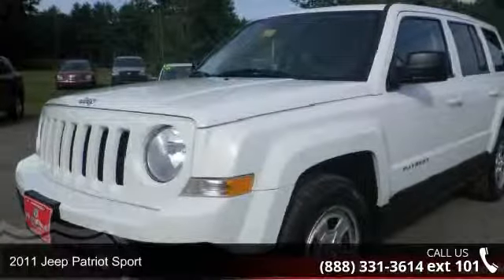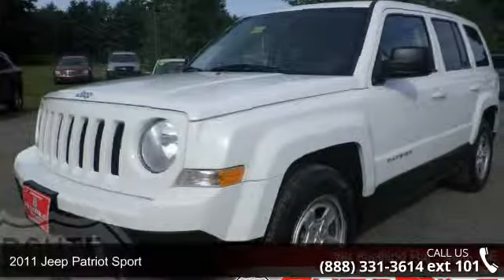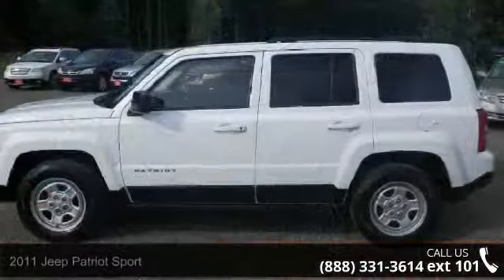Check out this 2011 Jeep Patriot Sport. If you are looking for a first rate auto, this one could be yours today.